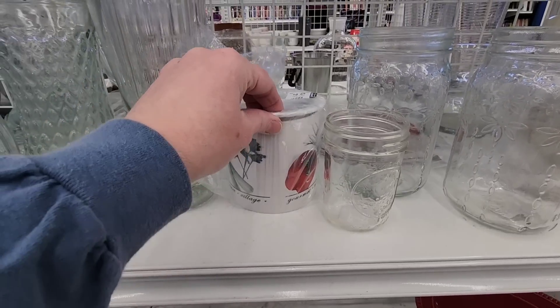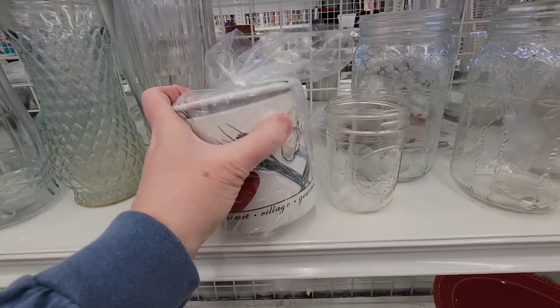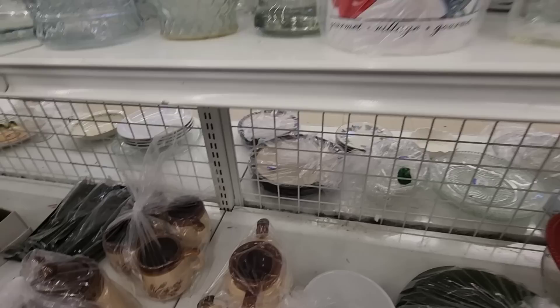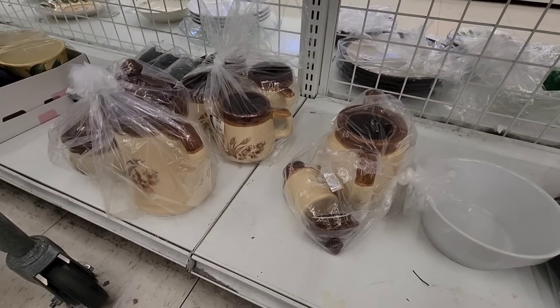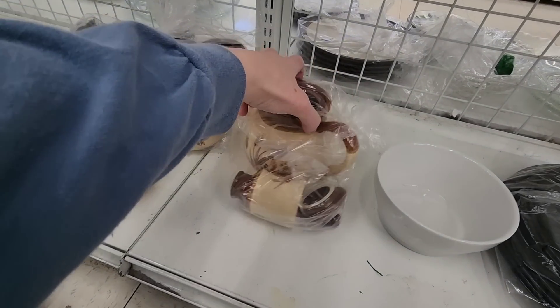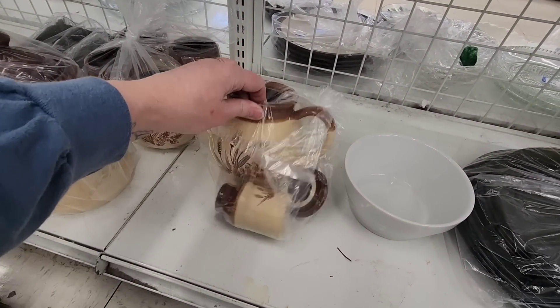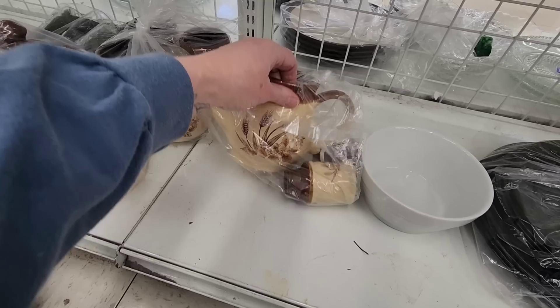Down here at the bottom there was this — I think it's to keep dip cold or warm depending on what kind of dip you're serving. And then there was a whole collection of vintage stoneware — it looked like a coffee pot or a teapot, a jelly jar.